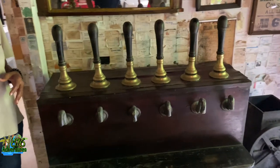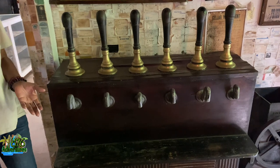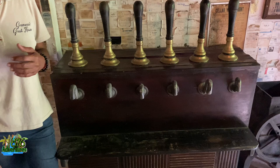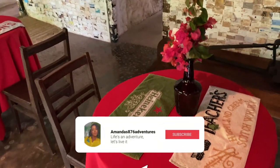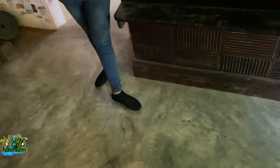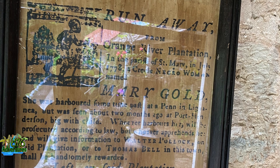They also had this — you could use it to get beer. And again, to prevent slaves from stealing any of it, when you pull it makes a noise — it's like a beer pull. So each time you go to use it and pull, it makes a noise so nobody could really get away with stealing the beer. Some other cool vintage stuff around the property — this was a flyer for a runaway slave.